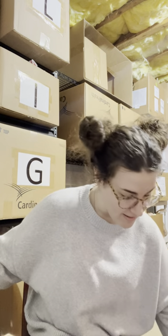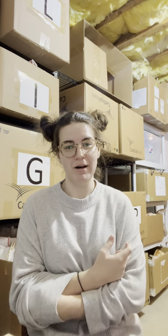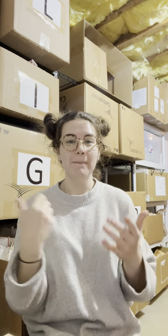Hi guys, my name is Kelsey. I'm here with a thrift haul for you today. I am a reseller — it's not my full-time job but I basically work this business full-time. I went to a few thrift stores recently and have a bunch of stuff to show you. I post on Poshmark, Mercari, Facebook, eBay, and Depop. Most of my stuff goes on Poshmark first and then I cross-list. I'm really excited — a lot of the thrift stores I went to had unexpected sales.